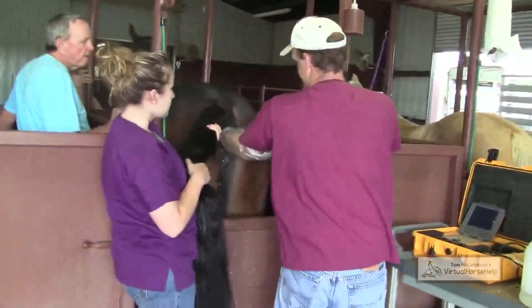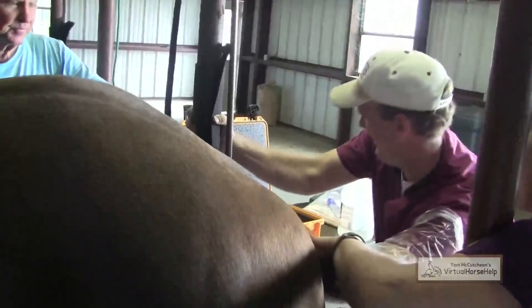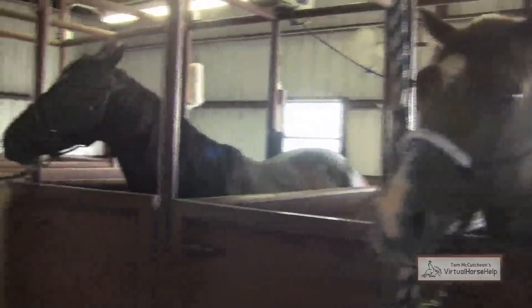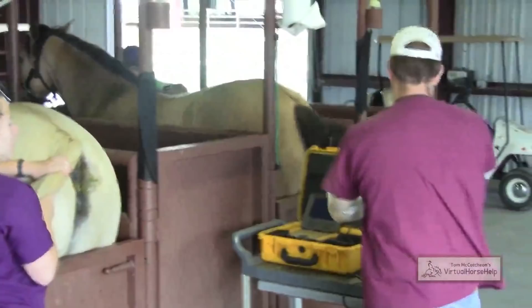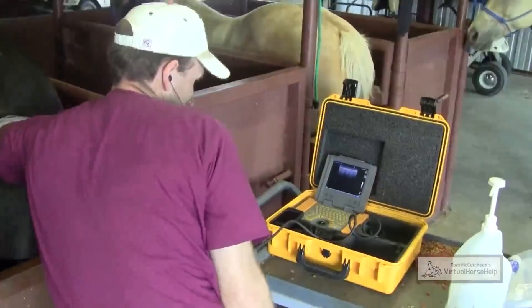We go in rectally, so he has to get all the manure out. After he's cleaned the mare out, he'll go in with the ultrasound probe right over the top of the ovaries and the uterus, so he can see what the mare is doing in her cycle — if she's in heat, what her follicle sizes are, and whether we can breed them or not. This way it's safer for the mare and keeps her clean; we don't have to contaminate her through the uterus and the cervix.